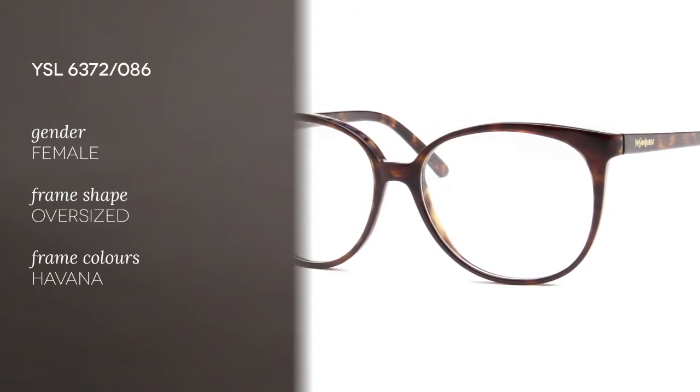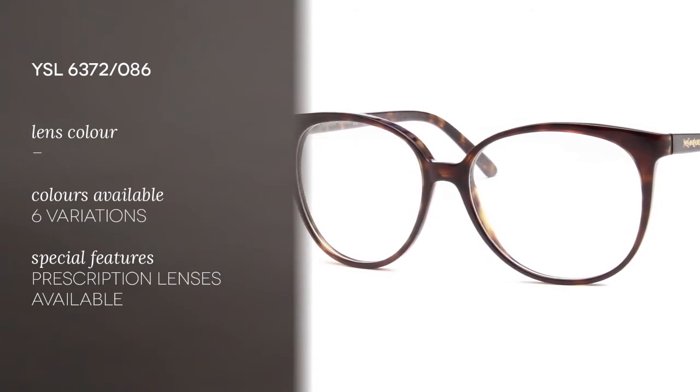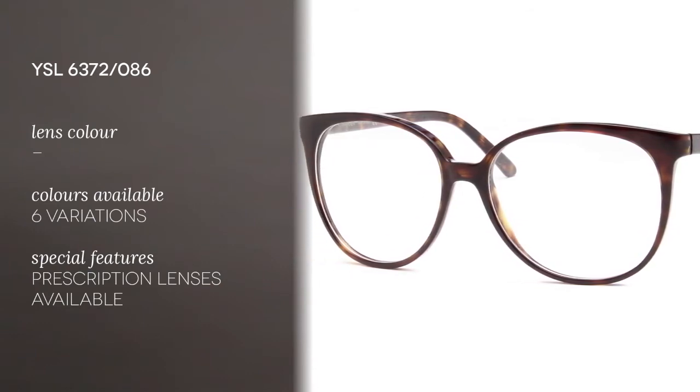These eyeglasses are made of acetate, and the color I have here is Havana. They're also available in five other frame colors. Now our lenses at Smart By Glasses are 50% lighter than your traditional lenses, and they're also 10 times more impact resistant.